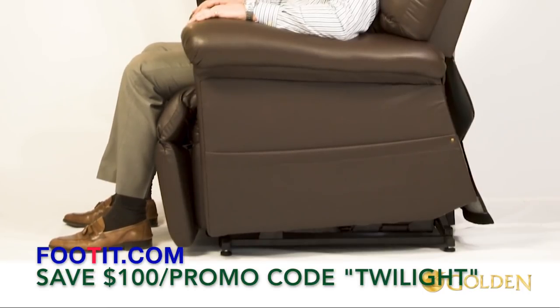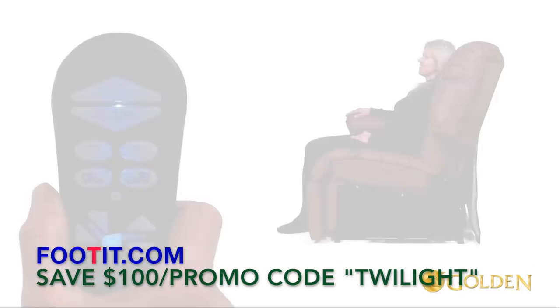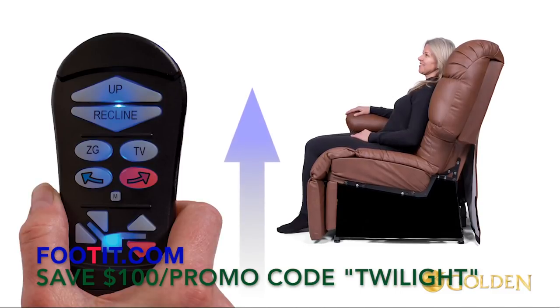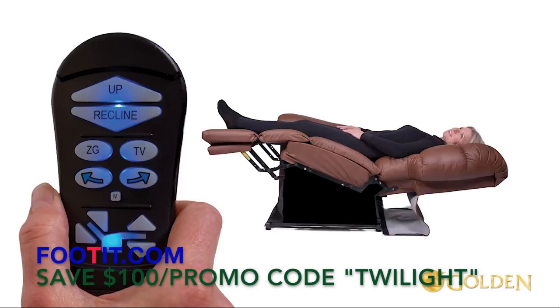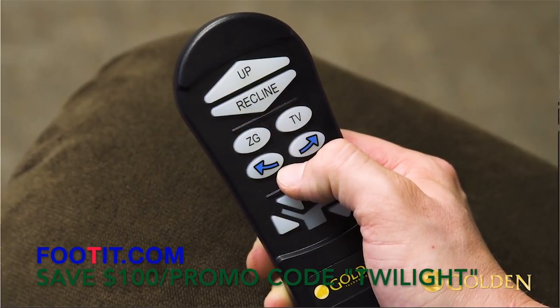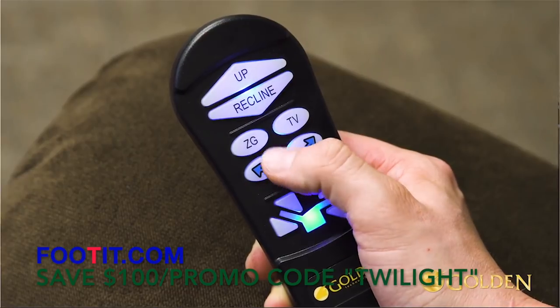Twilight also allows you to adjust the recliner's seat height up by two inches for taller users to be more comfortable while seated. Just press the Twilight arrow right and footrest arrow down buttons at the same time to raise the seat height. You can also easily program your favorite positions in the chair by pressing and holding the M or memory button until the lights blink, then press the TV or ZG button you wish to program as your new favorite pre-programmed position.